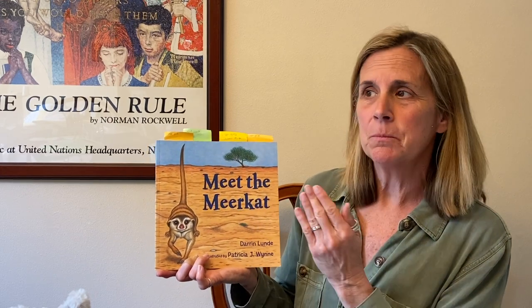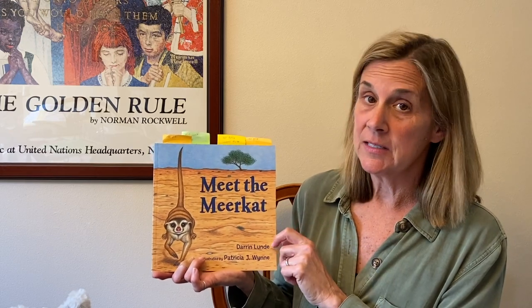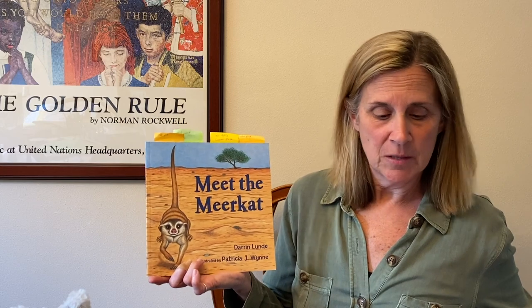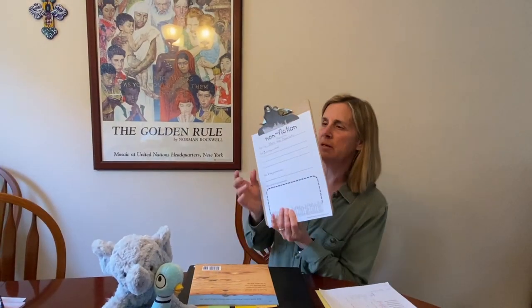It's also a little different — there is no glossary and there is no index in this one. It's more written like a story, but don't let it fool you. It is a nonfiction book. So let me show you your sheet that you're going to do afterwards before we get started. It's our nonfiction read and learn.